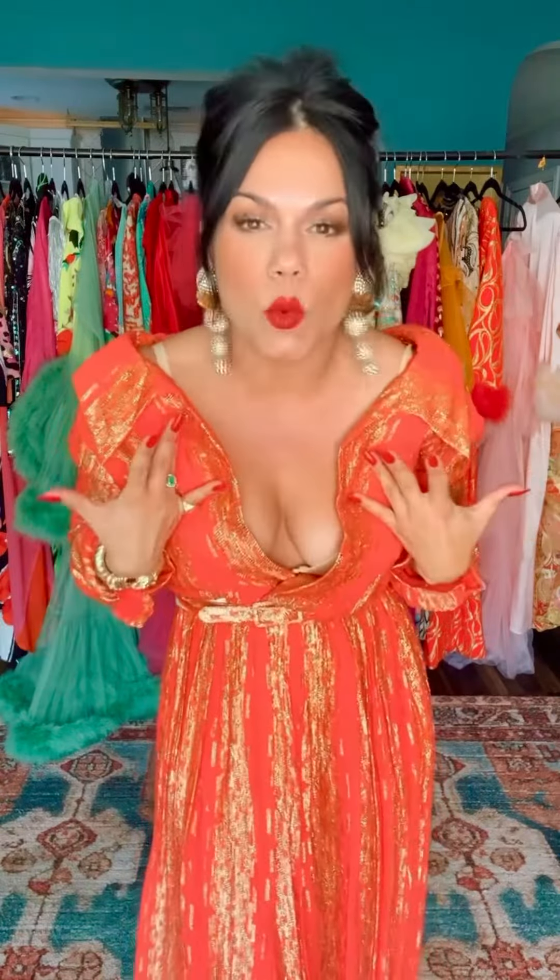It doesn't matter what color you're wearing, even if it's orange — red nails and a red lip. Honey, it's a glamour neutral.